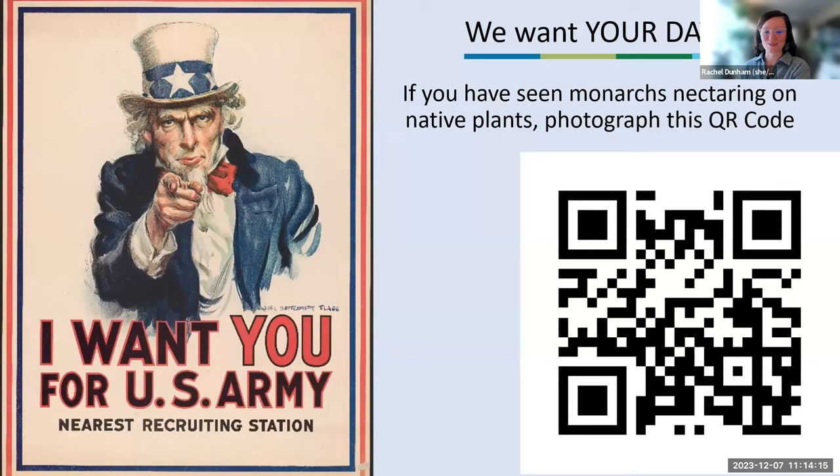Final question: someone in late October is seeing monarchs that lay eggs — wondering about that behavior.